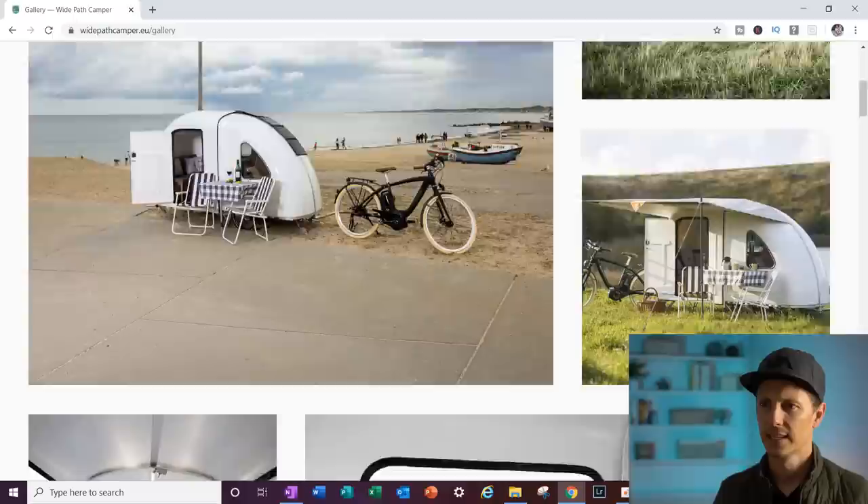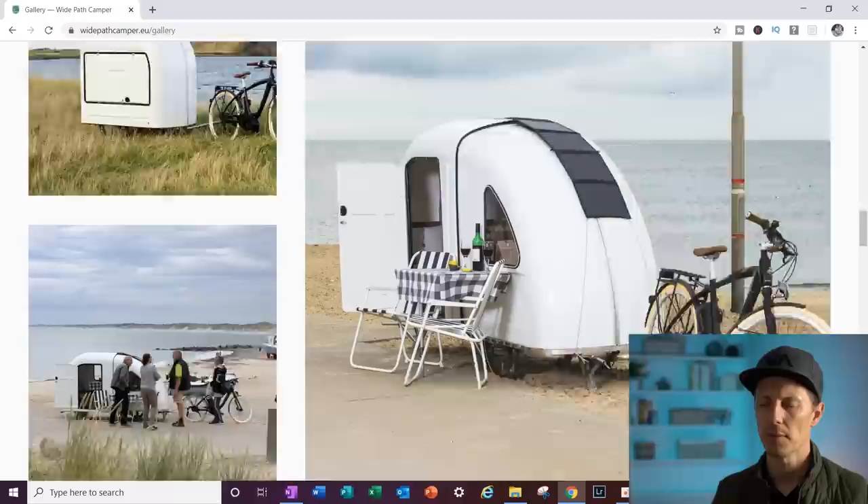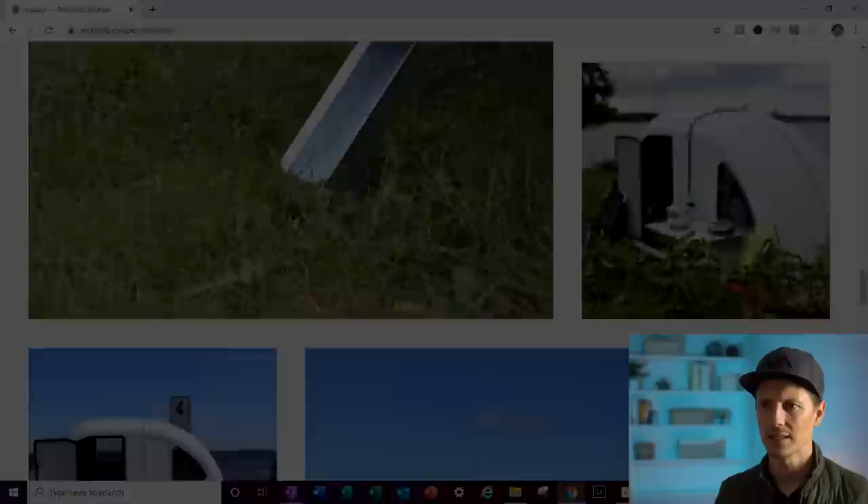This would definitely turn heads when you're going down the road — like, what is that? That interior is pretty big; you've got a table there and a bench seat that all seems to convert into the bed. It doesn't look that claustrophobic, to be honest. I like it.